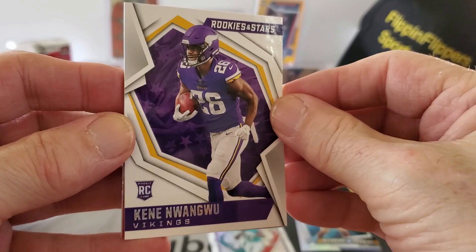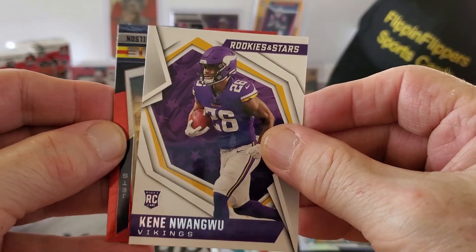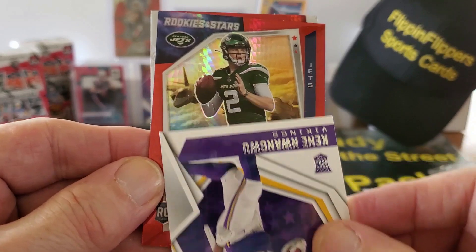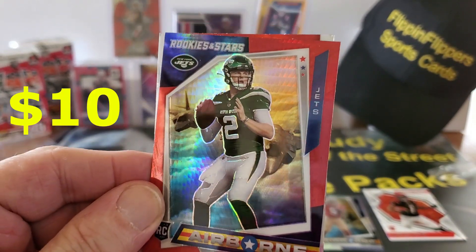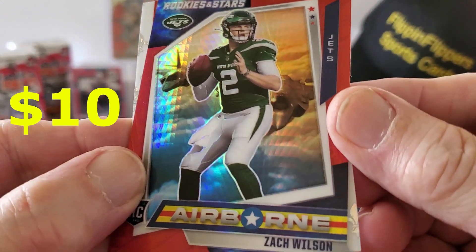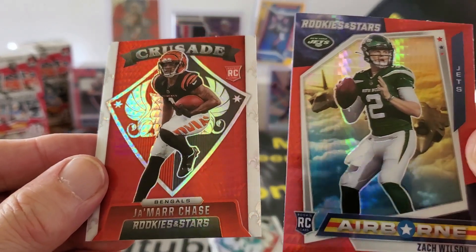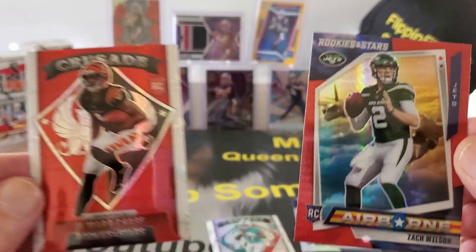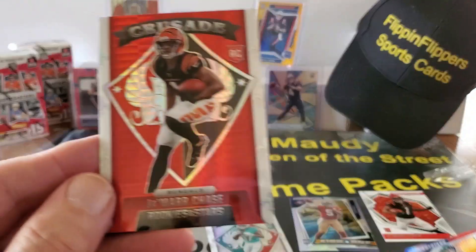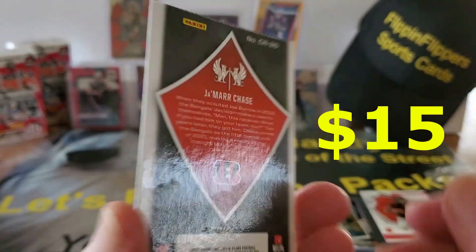Somebody call Vikings 95, Kenny Nwongo rookie card! And we've got a boom — a Zach Wilson Rookies and Stars Airborne! And look at that — another Ja'Marr Chase in the Crusade, oh my god, these little things are packed I tell you, wow. Look at that, that's a beautiful card, that's in great shape too.